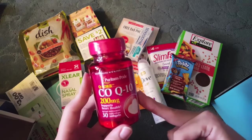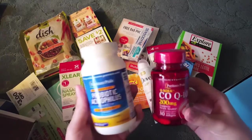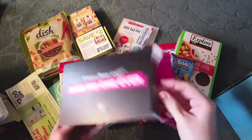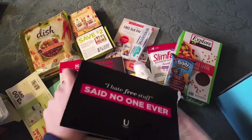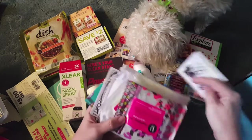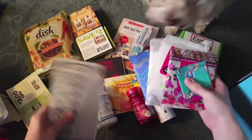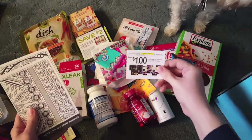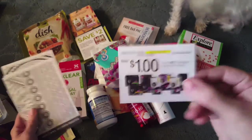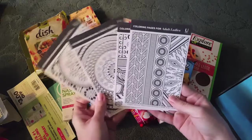And then this is Puritan Pride CoQ10 and Puritan Pride's Probiotic. You get Cotex — it is all different sized pads and panty liners with a coupon with no size restriction, which is cool. And then these four coloring pages.